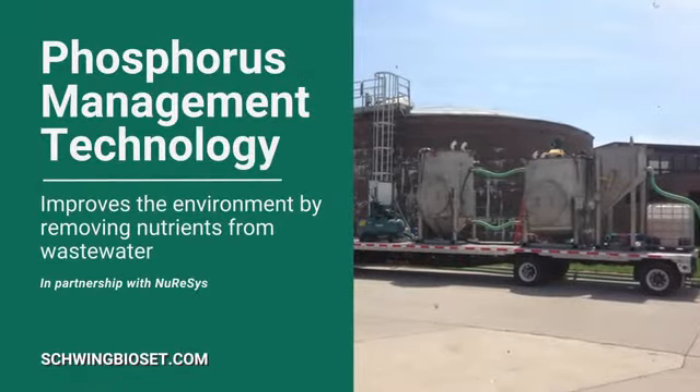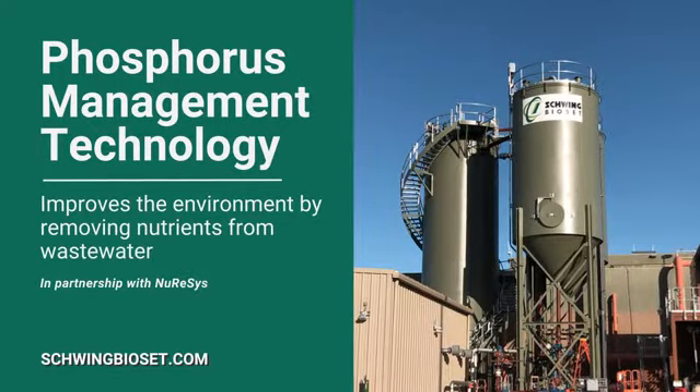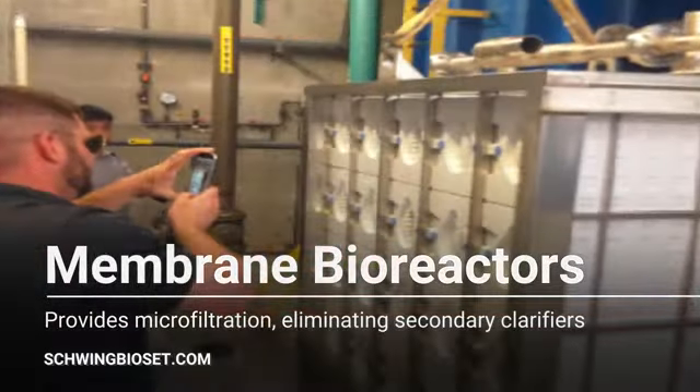Our phosphorus management technology, offered in partnership with Nubresys, improves the environment by removing nutrients from wastewater. Membrane bioreactors provide microfiltration, eliminating secondary clarifiers.